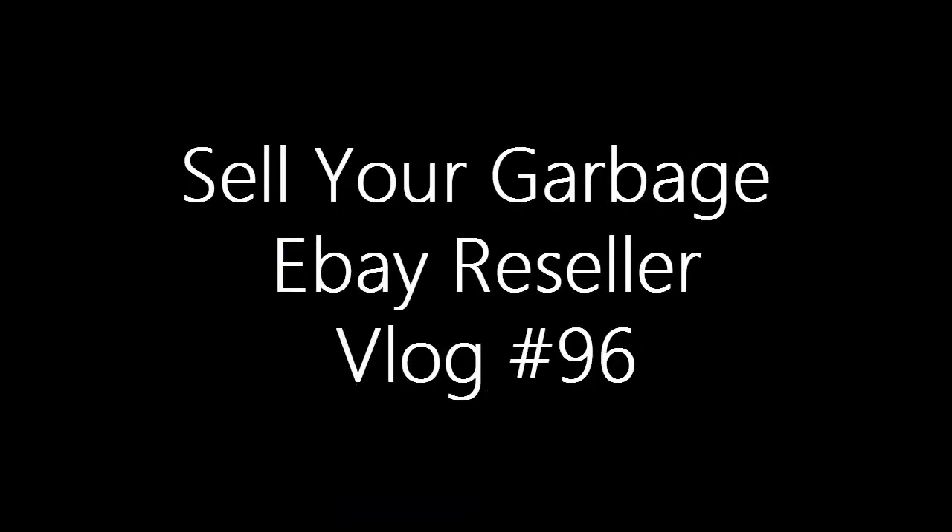It's Friday but I'm not doing a Flashback Friday today, because I'm still feeling under the weather and I've got something else to talk about. I try to keep these videos around 20-25 minutes so they're not too long. I sold a couple things and bought a couple of things I want to show you first, and then I'm going to show you how to sell your garbage on eBay — and I'm not talking about regular junk, I mean actual garbage.